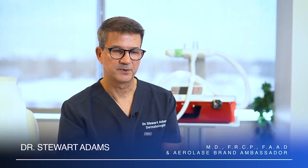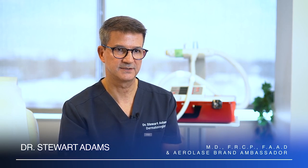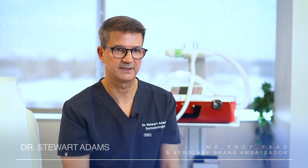I've been in practice for 30 years and my practice involves medical and cosmetic patients. We were at the inception of cosmetic dermatology when the laser started to come into being in the late 1990s.